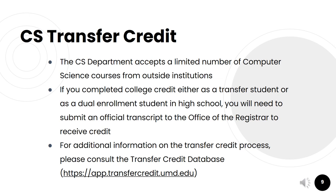A lot of students are also able to take college-level courses as dual enrollment while they're in high school, and that's an excellent opportunity to bring some credits into the major. The CS department does accept a limited number of computer science courses from outside institutions, and right now we only have an articulation agreement with Montgomery College. If you completed college credit either as a transfer student or as a dual enrollment student, you'll need to submit an official transcript to the Office of the Registrar to receive credit. The same goes for AP and IB scores — those should be sent directly to the Registrar. For additional information on the transfer credit process, please consult the transfer credit database, which is linked on this slide.